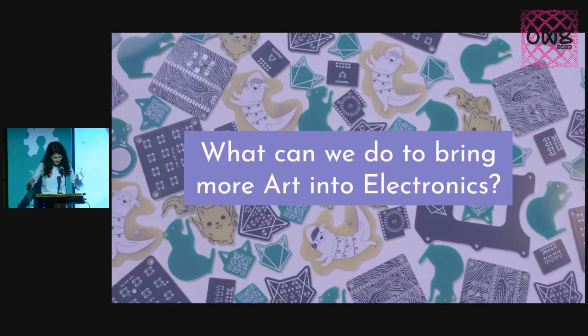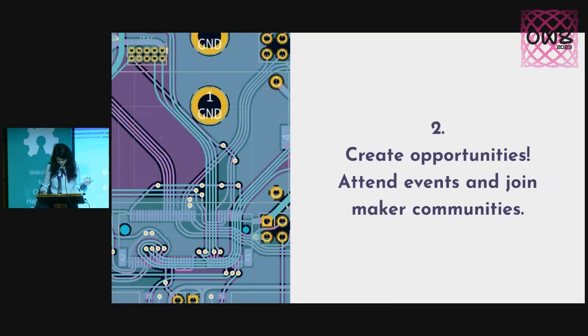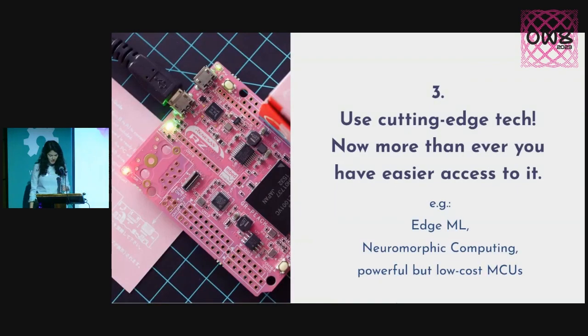And I have a piece of advice for you. First of all, if you're working on an open source hardware project right now, please document it and share it with the community, and also certify it, because that's a good validation that your project is done. Second of all, create opportunities both for yourself and for others, because sharing your project with the community can give you really good feedback which helps you improve. You can do that by attending events and maker communities like you are doing right now. Third of all, now more than ever, we have access to cutting-edge tech and it would be such a waste not to use it — from edge machine learning to neuromorphic computing, try to use all of these in your projects.